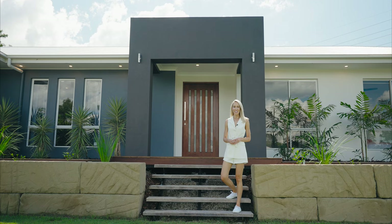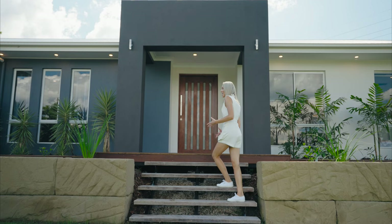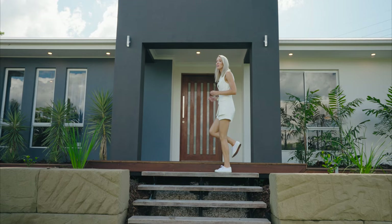Talk about making an entrance. I love how the stairs are surrounded by these huge two-meter sandstone blocks, which really make the clever landscaping increase the streetscape appeal of the home, and also set the tone for what you can expect inside.